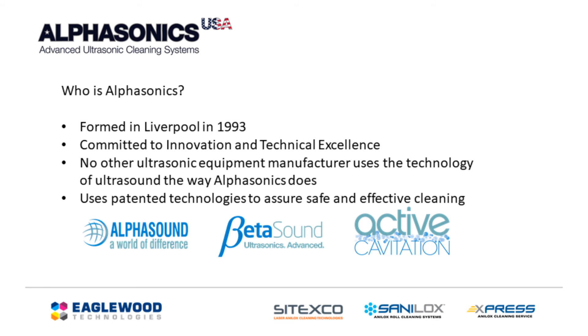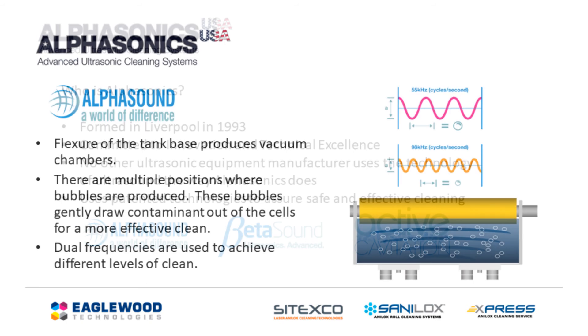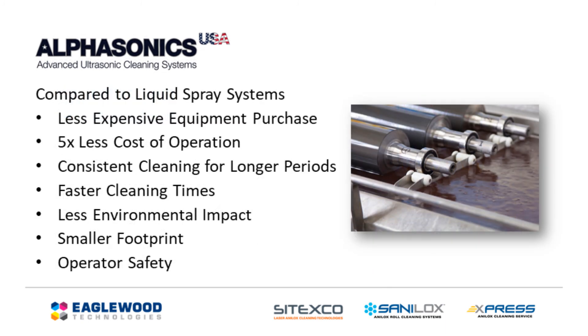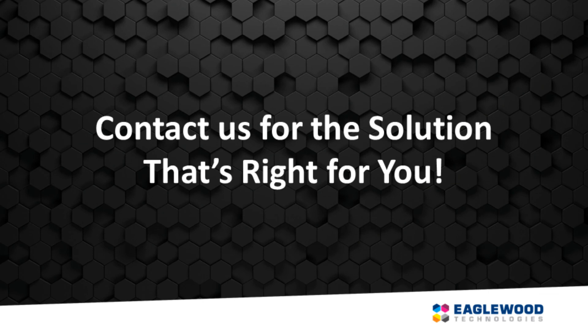No other ultrasonic cleaning technology is as safe or effective on your anilox rolls. One of the many patented technologies that AlphaSonic's has created is AlphaSound. By using two varying frequencies along with the ability to flex the tank base, AlphaSonic's is able to draw the contaminant out of the cells for more effective and fast cleanings. AlphaSonic's has the lowest cost of operation by far, and the most sustainable liquid cleaning technology available worldwide.